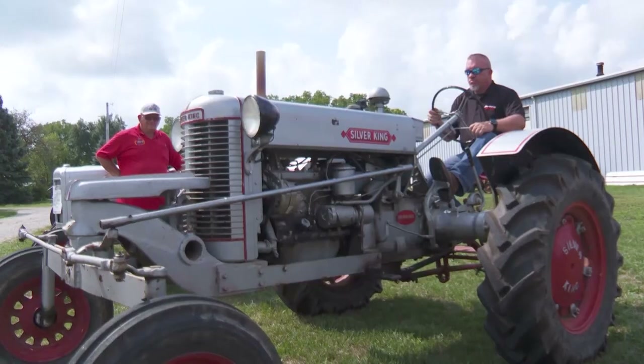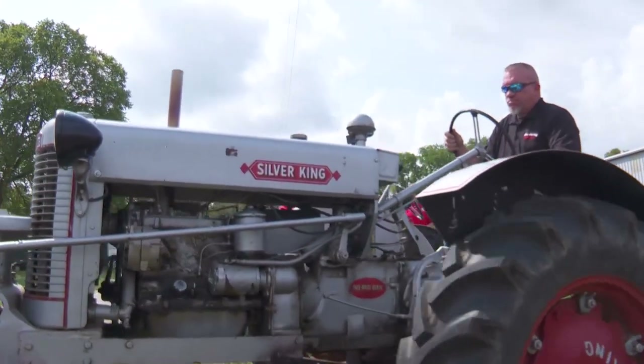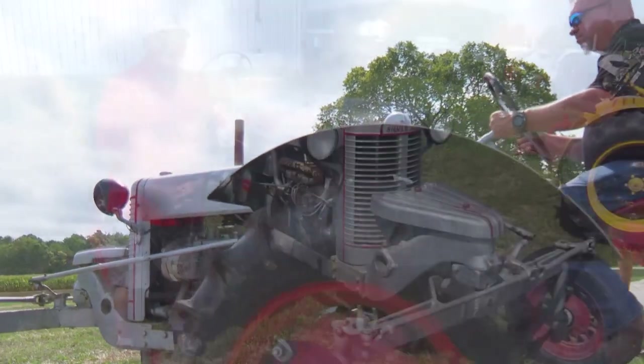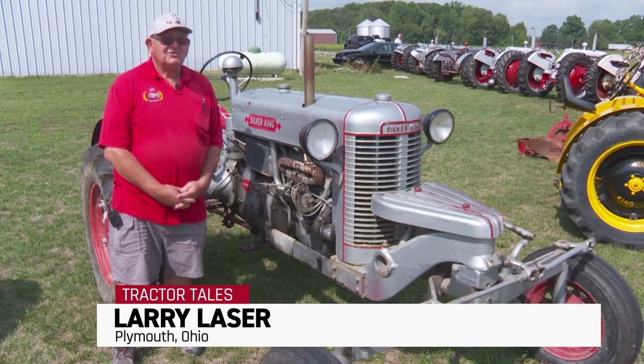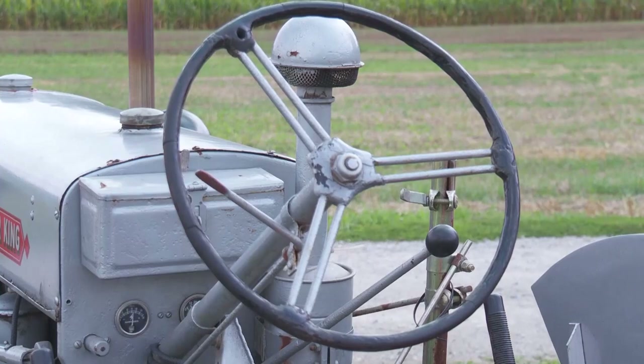This tractor particularly belongs to the daughter and son-in-law. Their son has another high crop — there was only five of them made, and they have two of the five. Where the other three are at, we're not really too sure. They just recently bought this out of Pennsylvania, out of an estate.